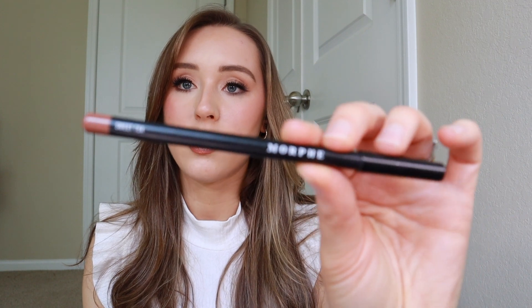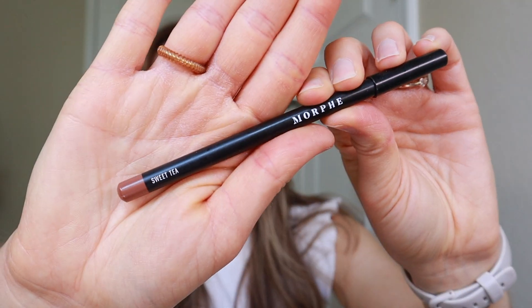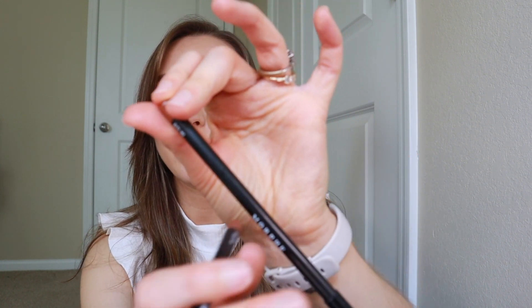And if you guys are wondering what I pair it with, this is the lip liner that I use. It's very similar to the color that Hailey Bieber wears. It's Morphe in the color Sweet Tea. I love these lip pencils because they're actually very affordable and you get a lot of product with them — I've already sharpened this a lot and I still have a ton left. I also love the color Bite Me, which is like a darker brown. But this is the one that I have on right now.